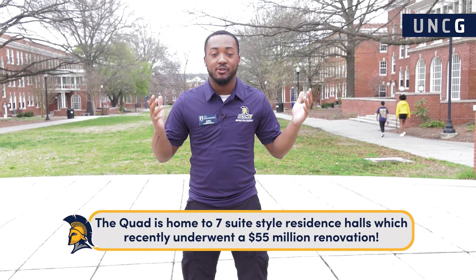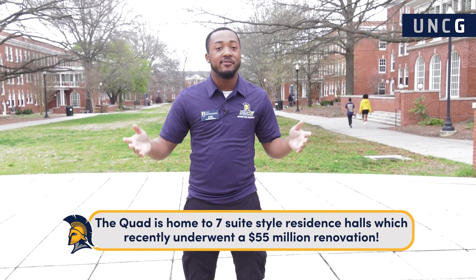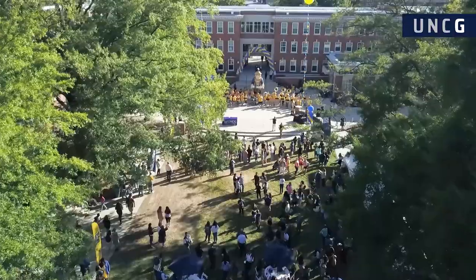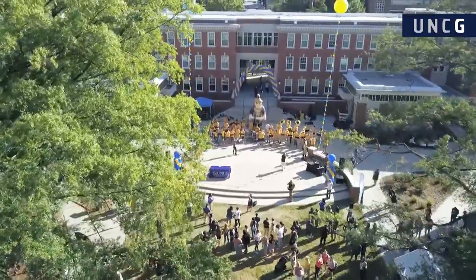We're going to head over to the quad. Before we go inside, I want to talk about what's behind me. We're standing in the historic quad area. Over here you can find different events going on throughout the year, such as movie nights and big carnivals, just to make sure students are having fun as well as learning. Always make sure you have your Spartan card so you can get into the buildings.